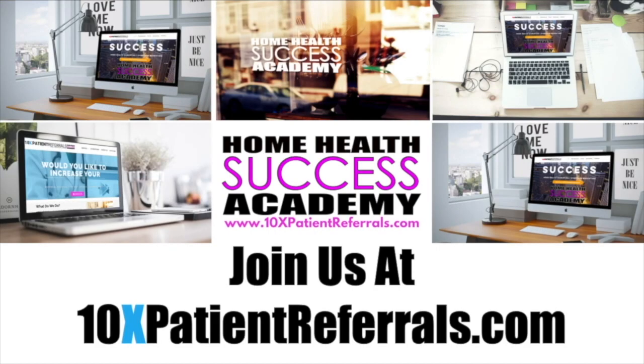I hope this video helps you with ideas on how to structure your billing correctly. If you have any questions, leave a comment below. If you liked this video, please like it, subscribe, and click the bell button to be notified when new videos come up. This is Michael with 10xpatientreferrals.com.